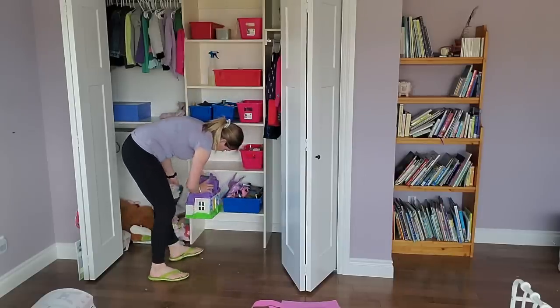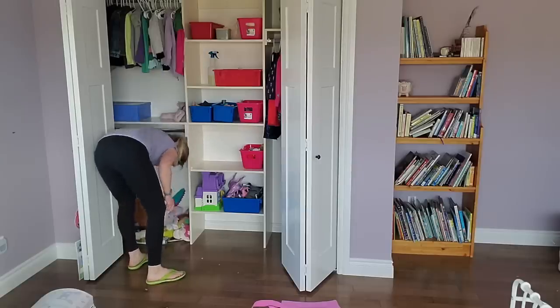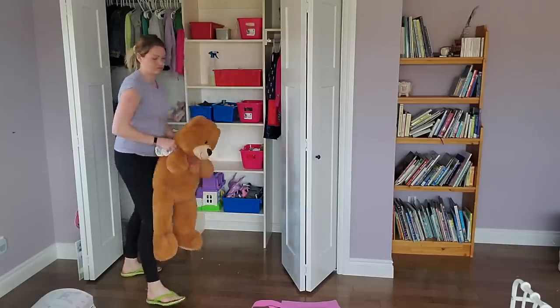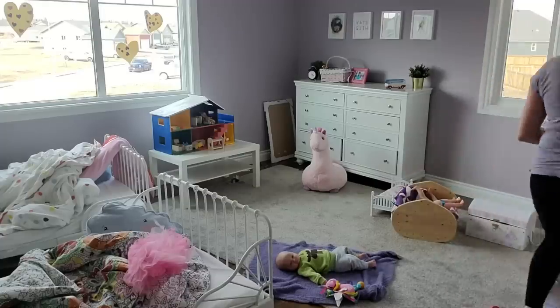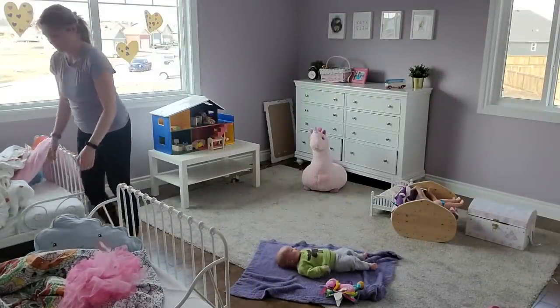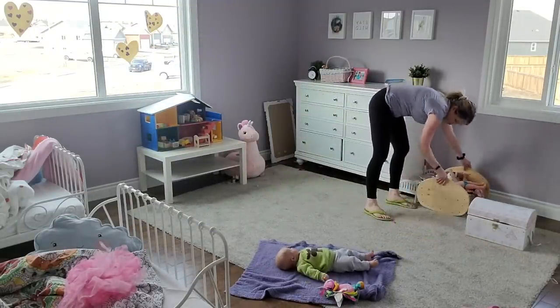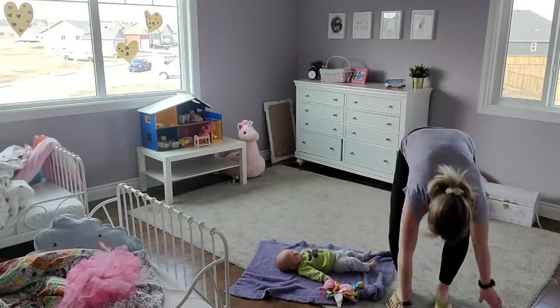I recently instituted a toy rotation system in my kids' room, which has really helped me get control of the amount of toys we have. It also helps with how long it takes to tidy up — it doesn't take me long, and I don't even have to pre-tidy the room before I start cleaning. I just fit it right into those 15 minutes of zone cleaning, and when I'm done, I'm done. The baby's in bed and I just finished putting away laundry.